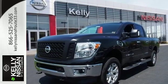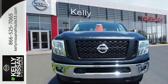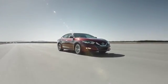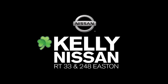Multiply your potential with this Titan XD. Come experience all it has to offer today. Kelly Nissan — visit us today on Route 248 and 33 in East End.